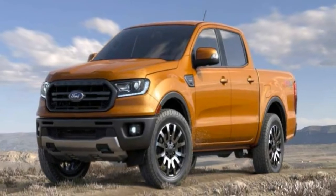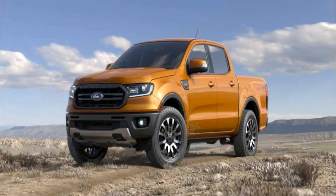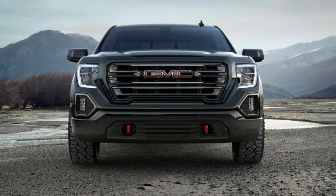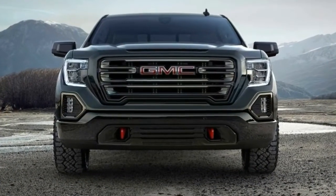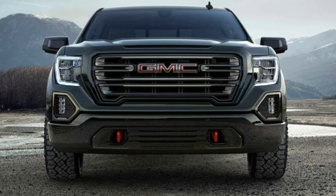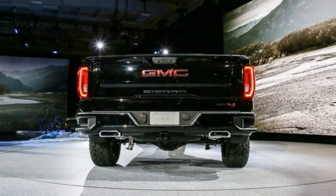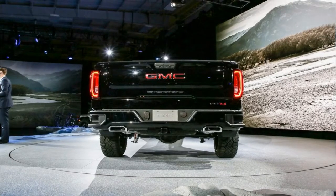It looks a bit like the Midnight Edition models we usually see from General Motors, but the AT4 doesn't stop here. The AT4 also gets an exclusive wheel design with a machine face, dark tinted appearance. The standard wheels measure 18 inches, but you can get larger 20-inch rims off the options list.